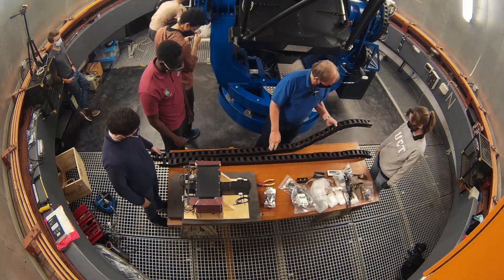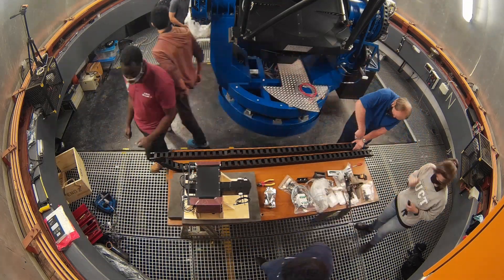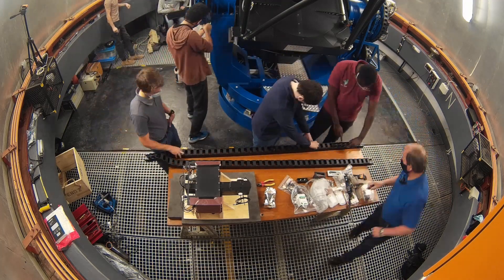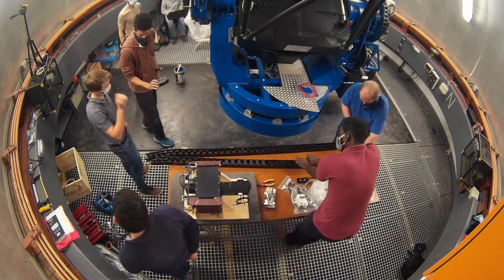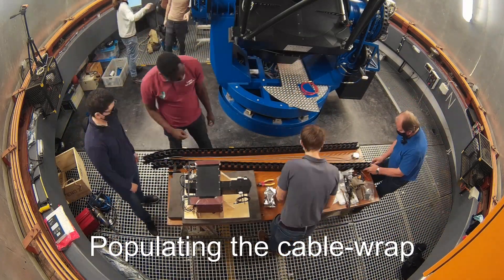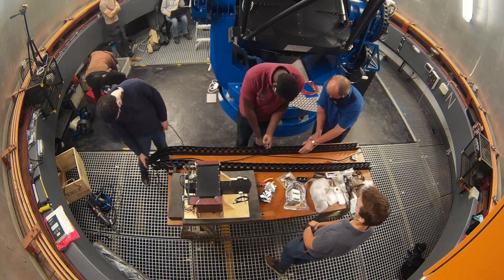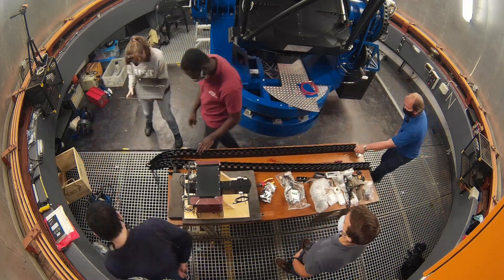Covid did a whammy on this project, especially on the UK side where they had much stricter workplace restrictions. Things like the filter mechanism were being detailed during lockdown from bedrooms, working through VPNs and slow connections with CAD software only running on the network. That delayed the assembly — manufacturing and assembly were done in the UK, and when workshops came back up we were in a two-month-long queue. Once the instrument was together, they could log in remotely to test mechanisms and software.